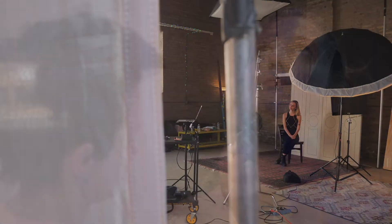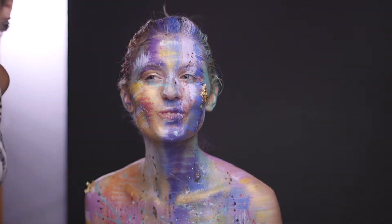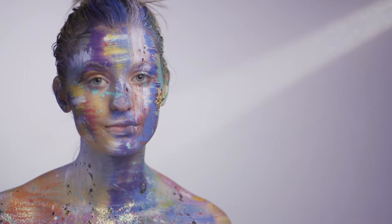We also have Bojana coming and she is going to paint on Sarah's face and maybe shoulders. We are going to do a more editorial look. We are hoping for three to four major shots. Collaborative art is collaborative art and we will see what we can get out of it.